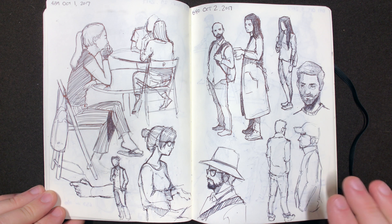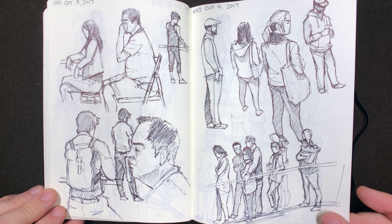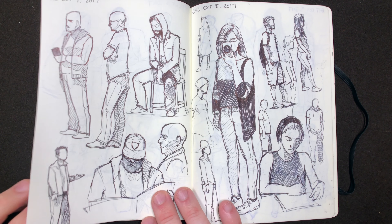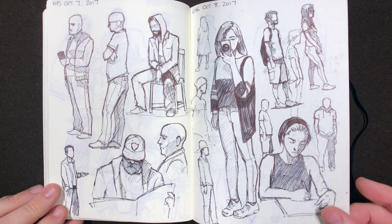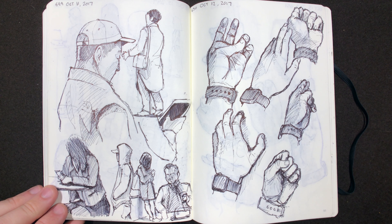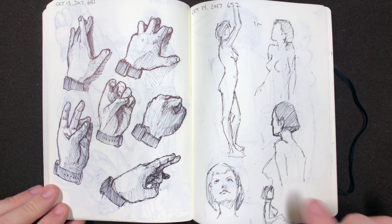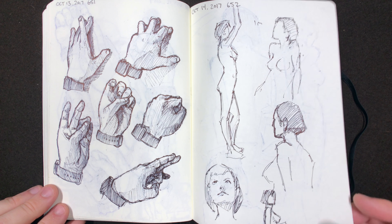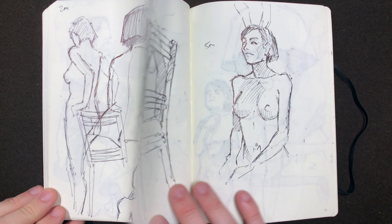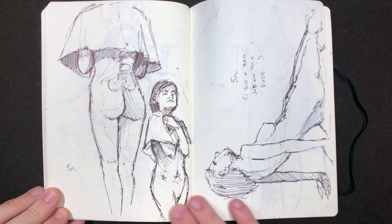Over the course of this, I started drawing more and more from memory. A lot of times, if someone would leave the coffee shop after I started drawing them, I'd either erase it or just kind of make it much more simplified. Something I started doing during this sketchbook is making up the rest of the pose, or using what I remembered from their outfit to start a new pose that they hadn't used. This one's really rough, but I like the pose — you can tell what's happening. These feel a lot more scratchy than my current ones. I feel like I'm definitely improving.